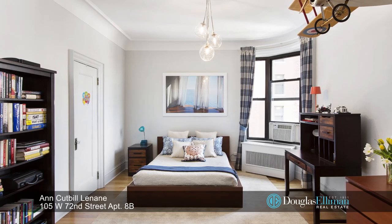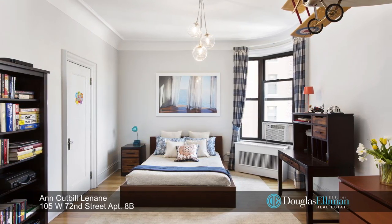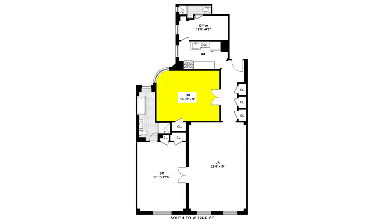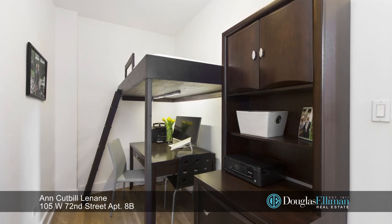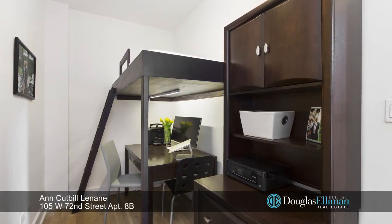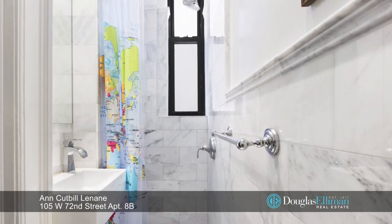What the current owners use as the second bedroom can also be used as a large formal dining room with a charming bay window. This flexible layout offers two bedrooms plus a third room or home office that not only has a built-in bunk bed but a second renovated bathroom.